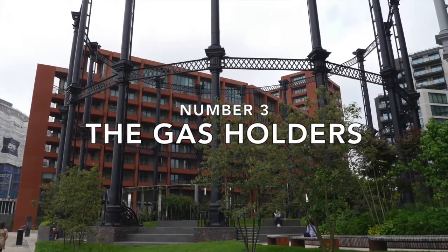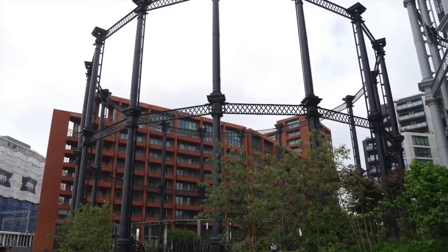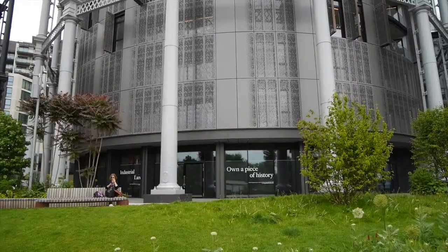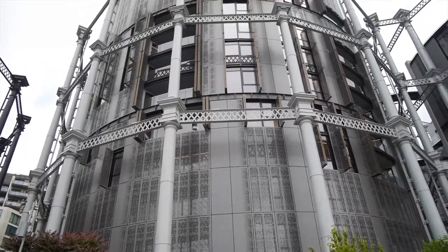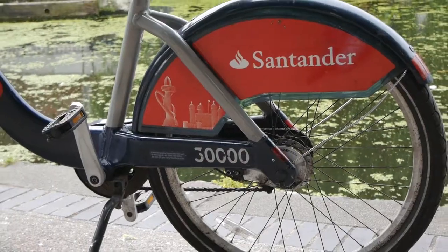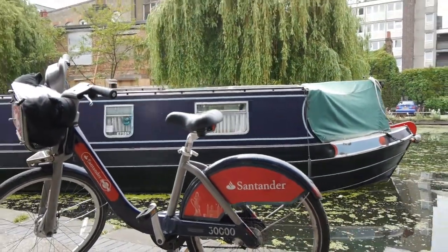Number three: the gas holders. A lot of development involves demolishing the old to make place for the new without any reference to what's been before. An excellent example of where the old has been retained and the new combined with it is the gas holders — a modern development of flats inside the structure of old gasometers. A good way to visit these structures is to hire a Boris bike and ride it to them along the towpath of the Regent's Canal.